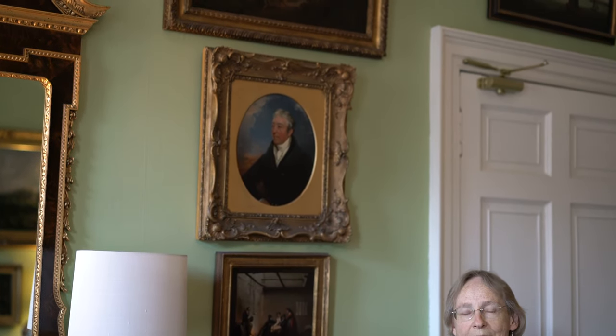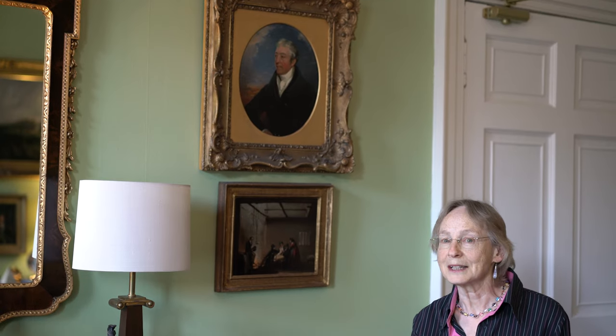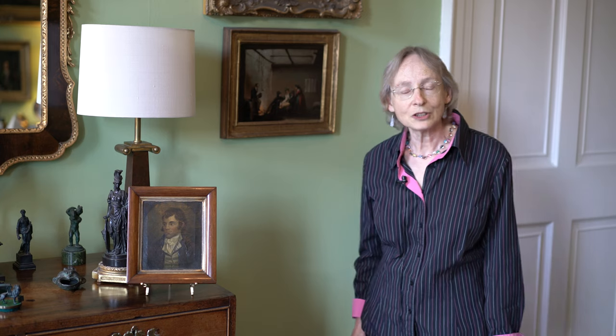I'm going to start with the 18th century Alexander Naismith. He's best known today as the father of Scottish landscape painting, but he actually was much more than that and he deserves to be better known than he is. He painted iconic images of Robert Burns, a great friend of his, and this is a copy of one of Naismith's portraits. He was also a great engineer designing bridges, an inventor, a garden landscape designer, and much more.